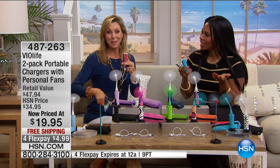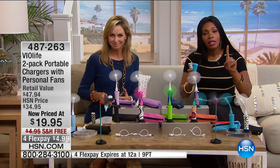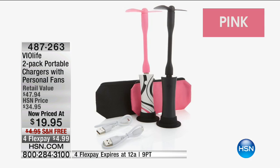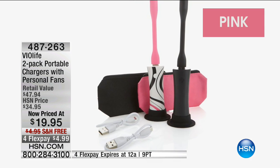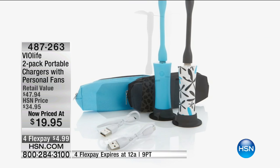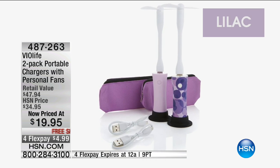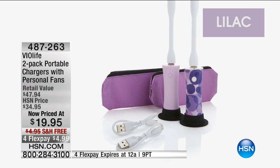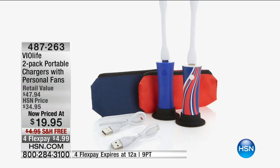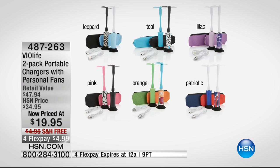The fan is fun — it's a great add-on. Let me show you the colors again. You're getting two: one solid and one great print. There's pink, teal — the most popular set — leopard with a pretty sky blue, lilac with a print option, patriotic, and orange. These are unisex; anybody can use them.